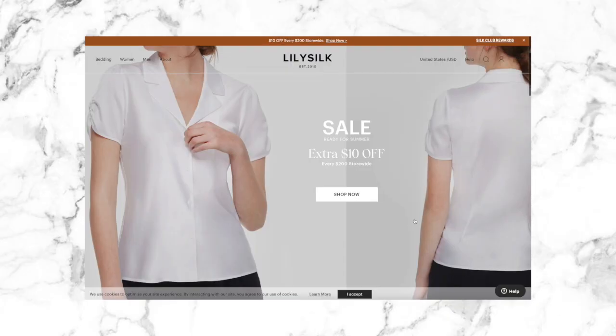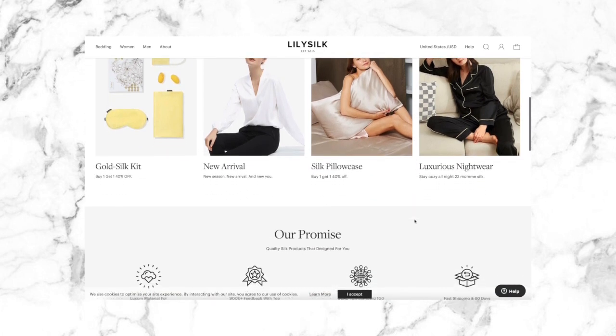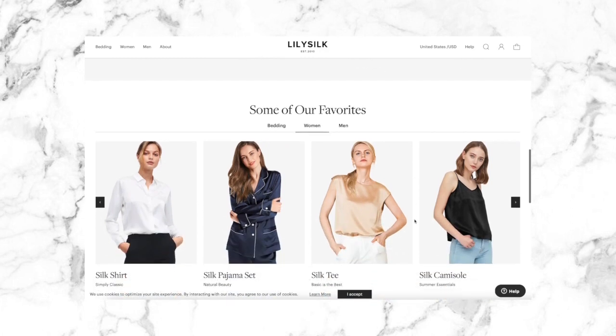I think I've only done one giveaway on this channel before, so it's a big deal. Now, if you have been following my channel for a while, you'll know that I'm a huge fan of LilySilk. I have been wearing the brand and working with them for a number of years now, and I absolutely love what they do.